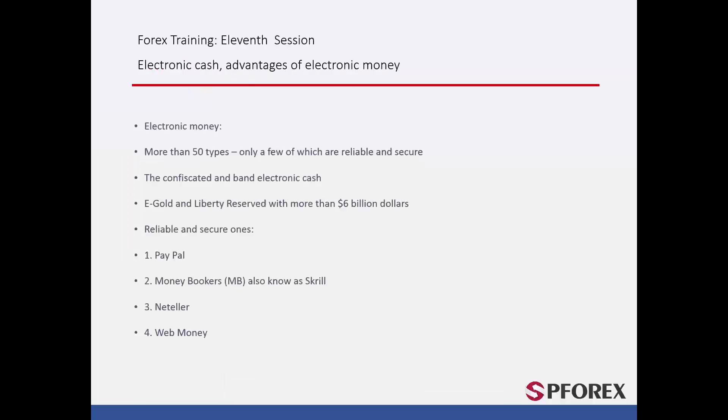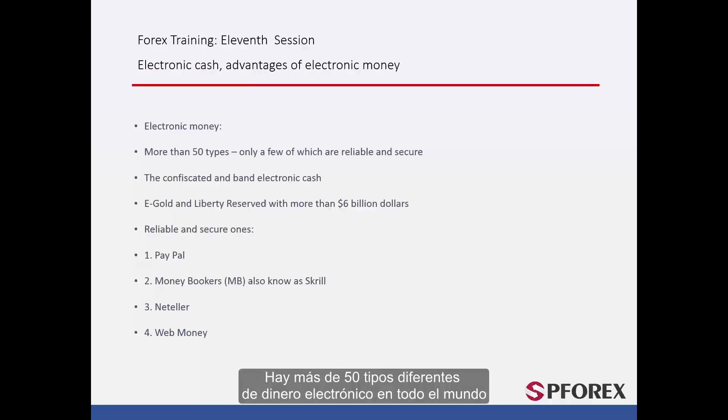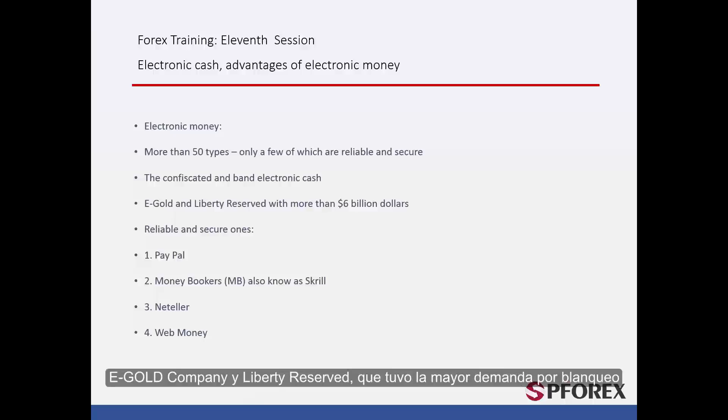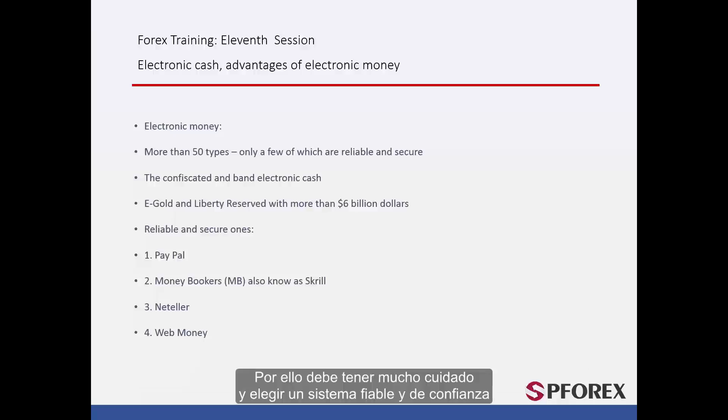There are more than 50 different types of electronic money from all around the world. However, the number of reliable ones is extremely low. There are many examples, some of which have had their assets confiscated by law enforcement, like the e-gold company and Liberty Reserve, which had the biggest money laundering lawsuit in history against them of up to $6 billion.